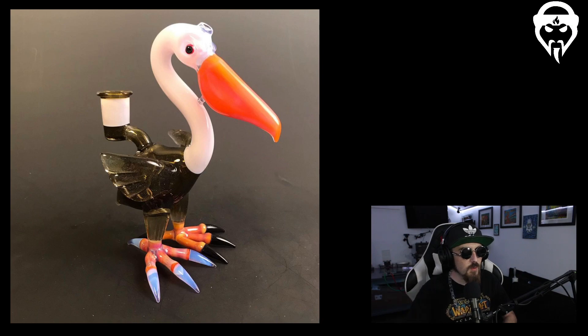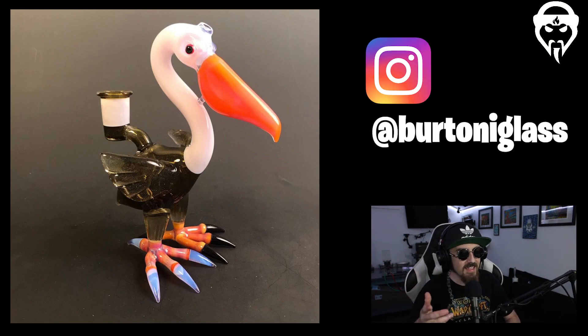Up first we have Bertoni Glass. Seeing this guy's birds transfer and evolve from one style to another — keeping the theme of birds but always transforming and sculpting into different forms — is super cool. This one has his classic bird style but also a pelican beak, which I haven't seen much from him. The mismatched toes and claws at the bottom are really interesting — the whole bird starts to tell a story when you look at it.